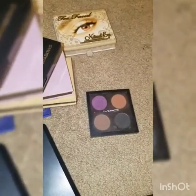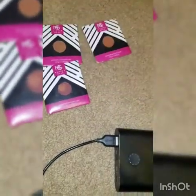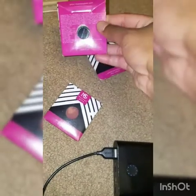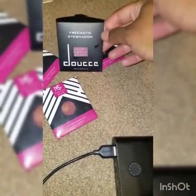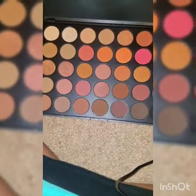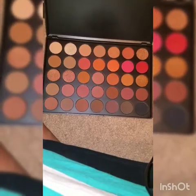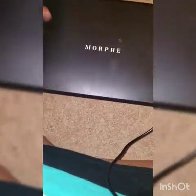I have a few Makeup Geek shadows — I haven't hit pan on these but I've got Roulette, Cocoa Bear, and Bitten. This one I got from ipsy and I don't think I've used it yet, just swatched it, so I'm going to hold on to it. Then I've got the Venice Beach palette from LORAC — I really like it, I've just swatched it so that's a keep. I've got the Morphe 3502 palette — they started selling them at Ulta. I think this was a huge steal, like $25 for all of these shadows.